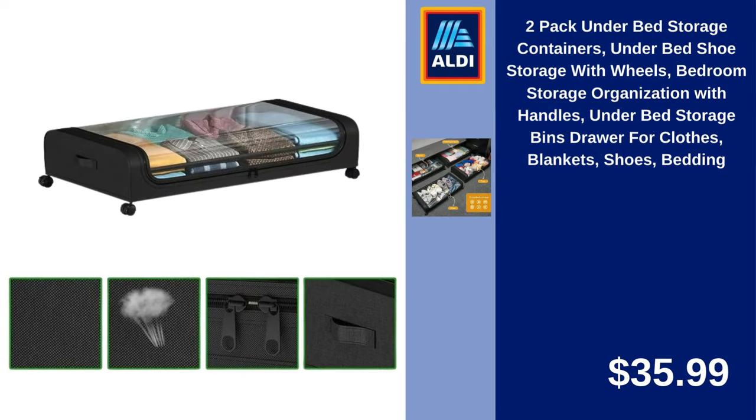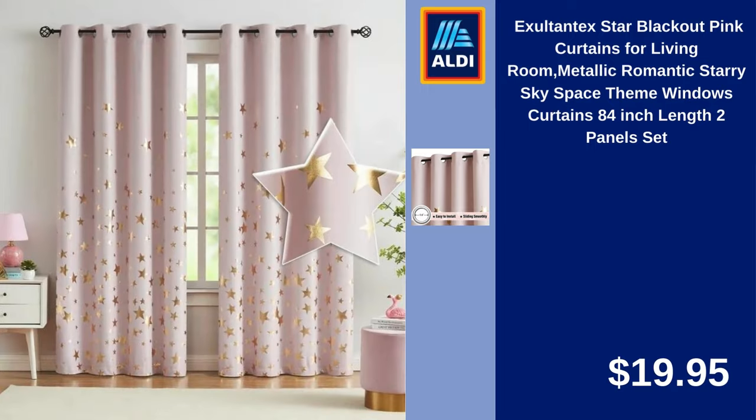Two-Pack Under Bed Storage Containers, Under Bed Shoe Storage with Wheels, Bedroom Storage Organization with Handles, Under Bed Storage Bins, Drawer for Clothes, Blankets, Shoes, Bedding. $35.99. Exilton Tech Star Blackout Pink Curtains for Living Room, Metallic Romantic Starry Sky Space Theme Window Curtains, 84-Inch Length, 2 Panels Set. $19.95.